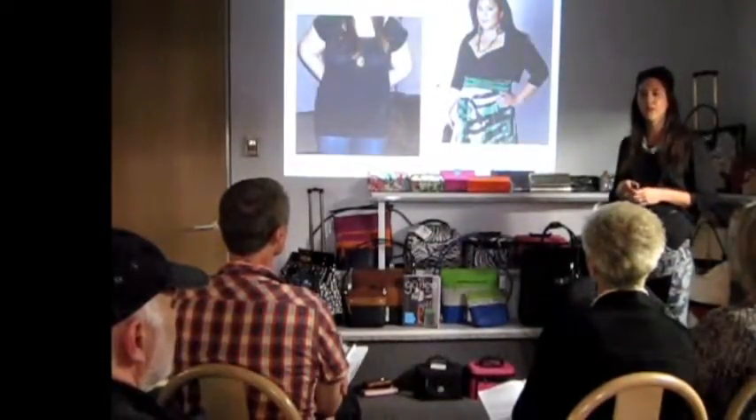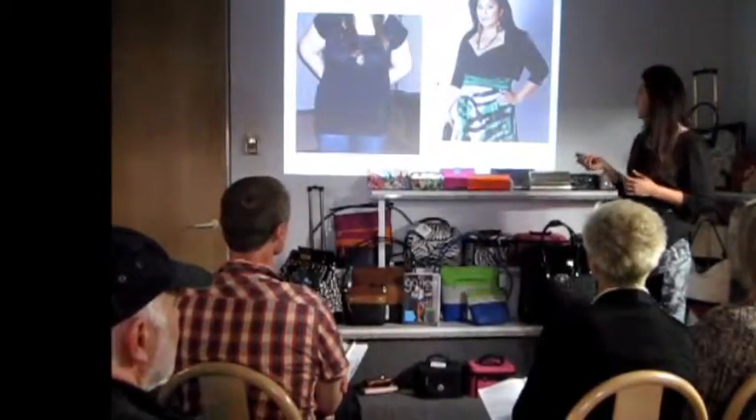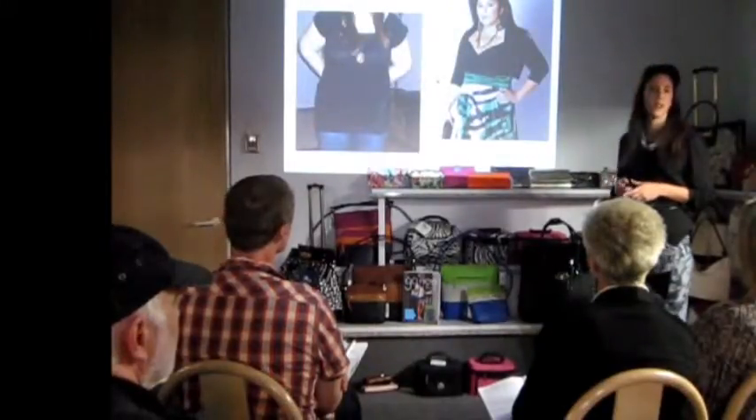Where does your eye go now? The waist. Highlighting attributes, not trying to hide. Waist, neck, décolletage, lower down the arms.